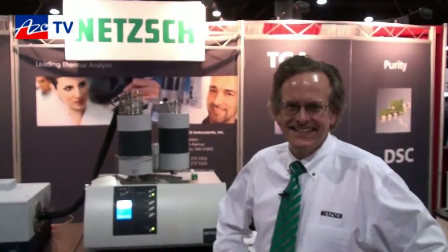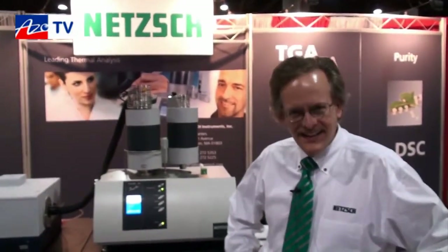This is Cameron Chai bringing another episode of AzoTV, and today we're speaking to Bob Fidler from NETCH. He's going to tell us about their STA449F1 simultaneous thermal analyzer with infrared capabilities. Thanks, Cameron.